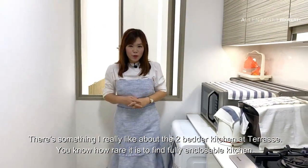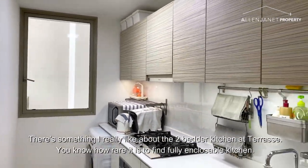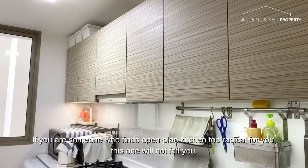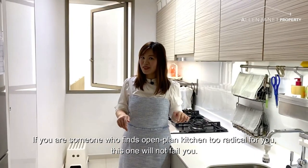There's something I really like about the two-bedder kitchen design at Therese. You know how rare it is to find a fully encloseable kitchen for a two-bedder at younger projects these days. So if you're the kind that finds an open-planned kitchen too radical for you, this one here will not fail you.